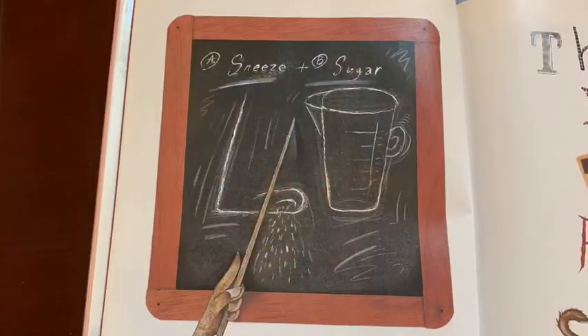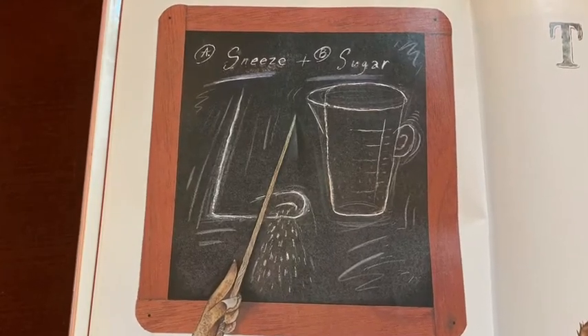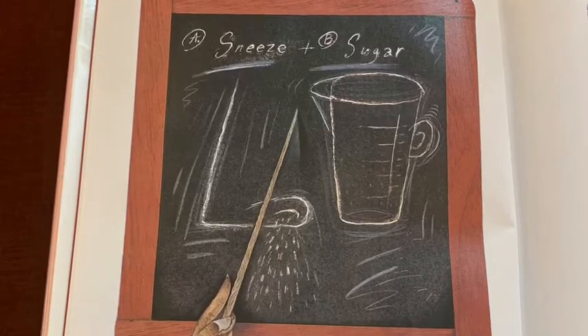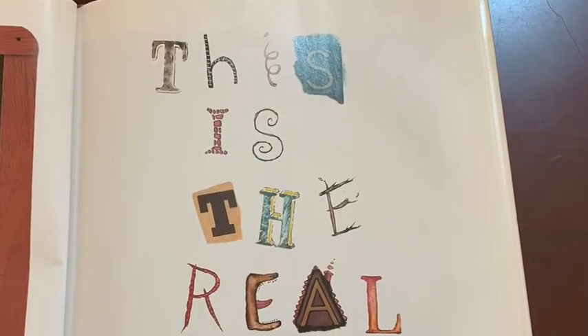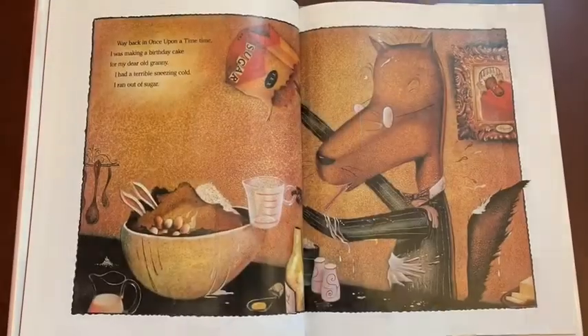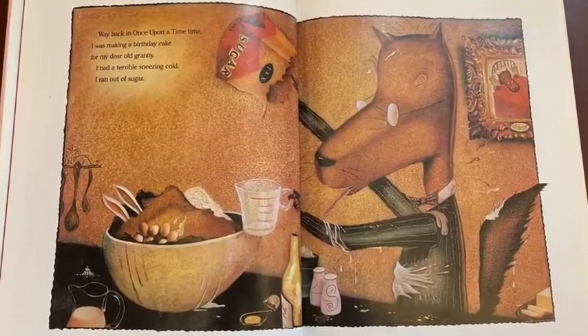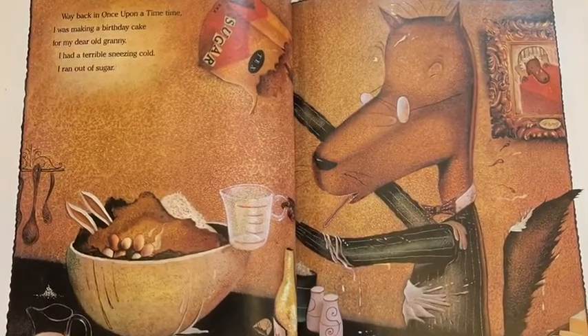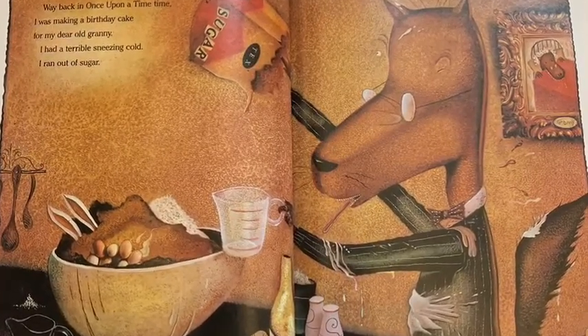But like I was saying, the whole big bad wolf thing is all wrong. The real story is about a sneeze and a cup of sugar — this is the real story. Way back in once upon a time, I was making a birthday cake for my dear old granny. I had a terrible sneezing cold and I ran out of sugar.